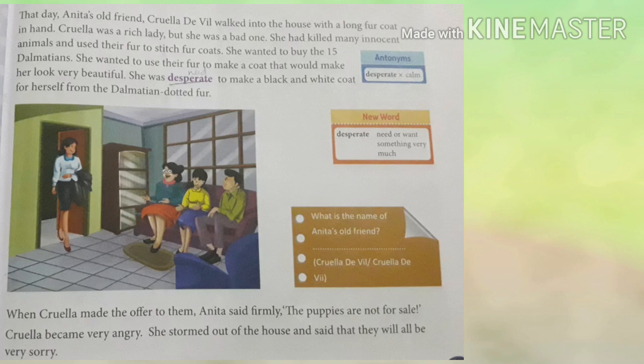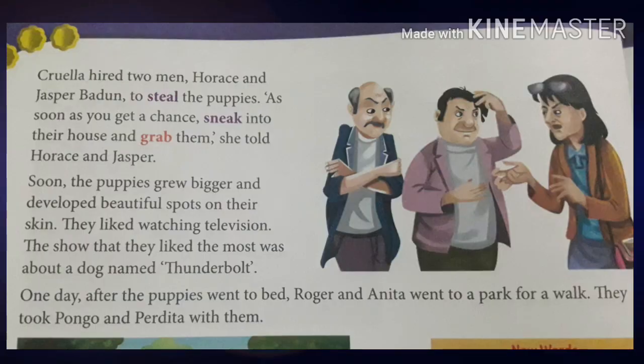She wanted to buy the 15 Dalmatians to use their fur to make a coat that would make her look very beautiful. She was desperate to make a black and white coat from the Dalmatian dotted fur. When Cruella made the offer, Anita said firmly, 'The puppies are not for sale.' Cruella became very angry and stormed out of the house. She then hired two men, Horace and Jasper Badden, to steal the puppies.